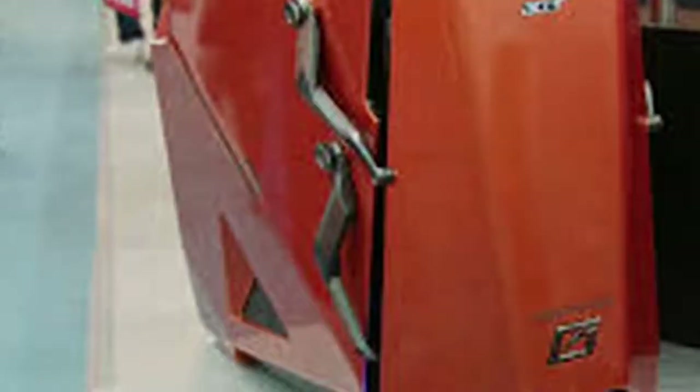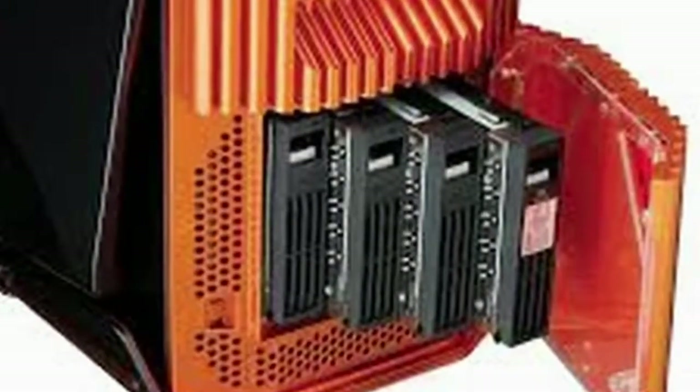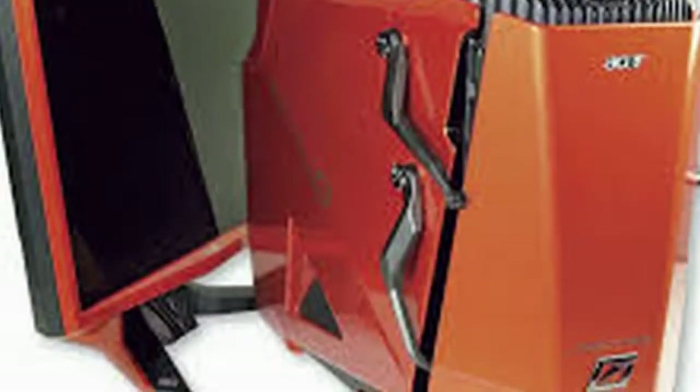The LAN Warrior 2 scored 151.2 FPS, making it clear that while the Predator is a capable gaming rig, if it's raw performance you're after — which will matter much more down the line when games become more demanding — the LAN Warrior 2 is a smarter investment. Stepping up to the 30-inch screen resolution of 2560x1600, the Predator's score of 59.9 FPS was significantly outpaced by the LAN Warrior's showing of 93.1 FPS on the same test.